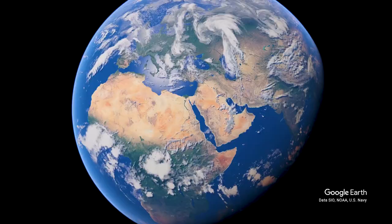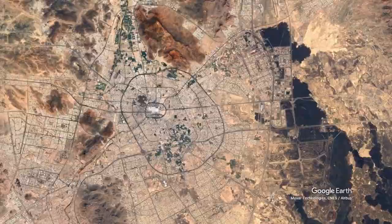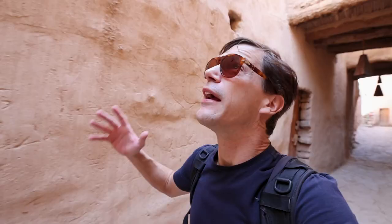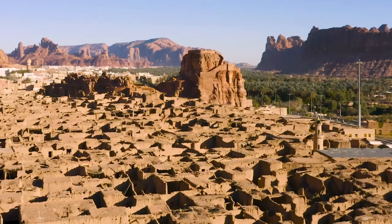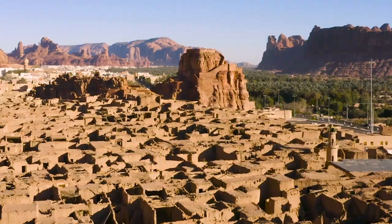We're about 300 kilometers north of Medina, one of the two most important religious towns in Saudi Arabia — the other being Mecca. And here you can see these ancient mud-formed walls. Outside the town, we're surrounded by the sandstone mountains, and you understand the architecture and why they built it as they did, because it keeps the cool fresh air in here.